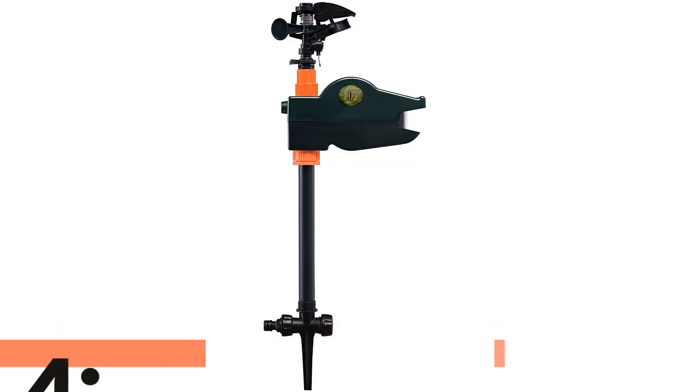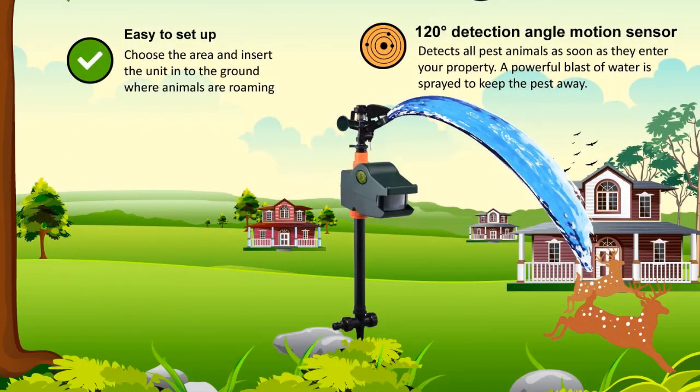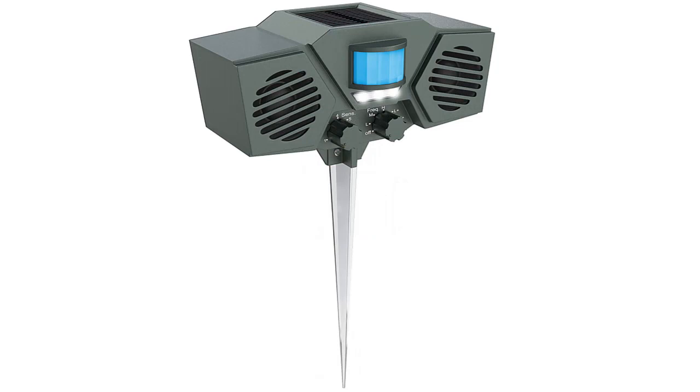One of the most efficient cat repellents, also well known as a powerful item. Easily adjustable and very easy to set up — beginners can also use this without great effort. A very useful feature is the low water consumption. The motion sensor can work with a 30-foot range. It comes with different accessories which are very useful for using the repellent properly.